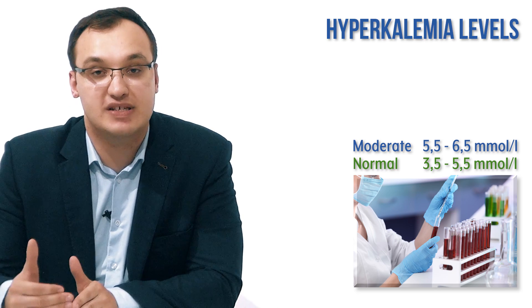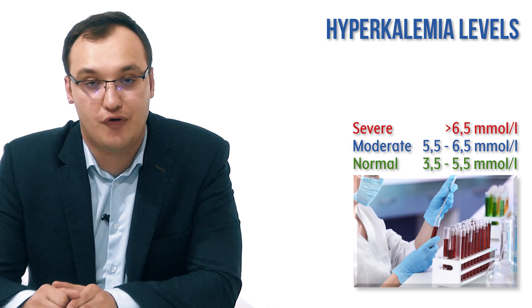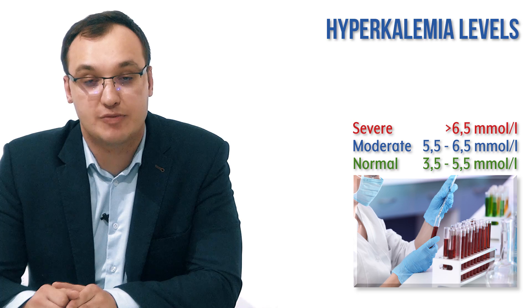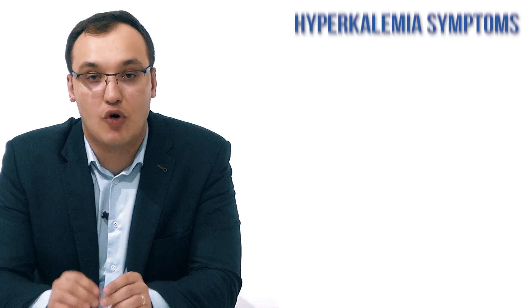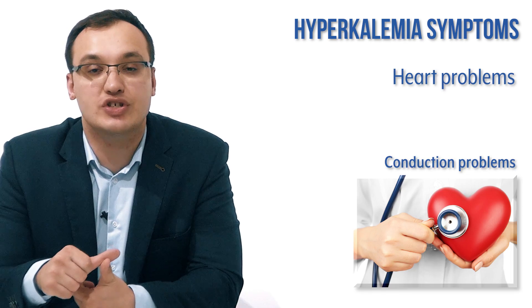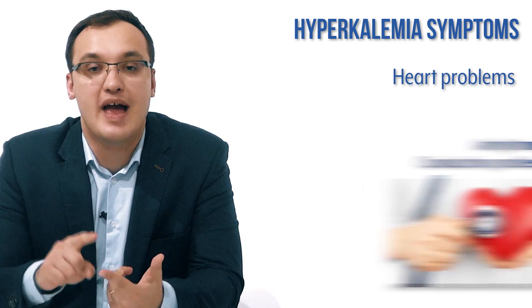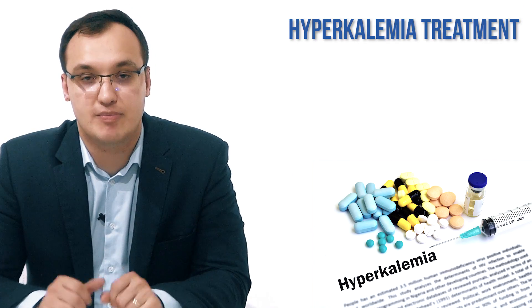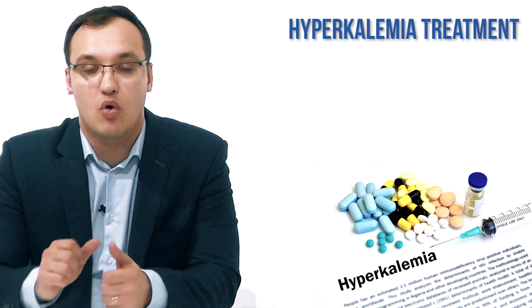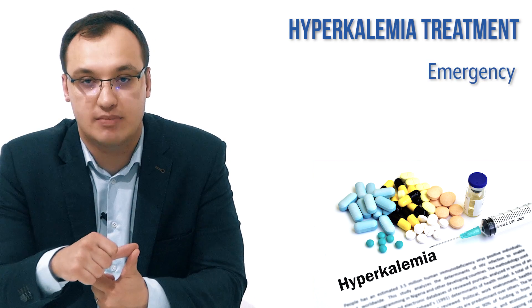If we have severe hyperkalemia, meaning anything above 6.5, it is even more serious because it can be fatal. The most common symptoms are heart problems — conduction problems, arrhythmias — and muscle weakness. These are the most severe symptoms, and we need to divide the treatment into three groups.